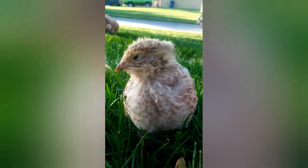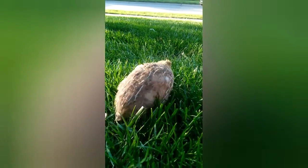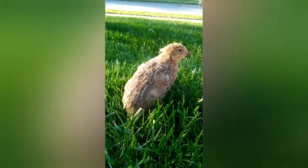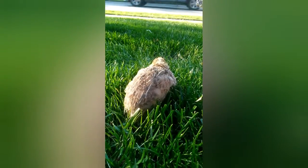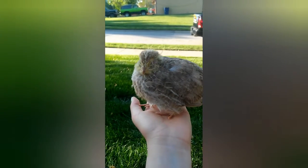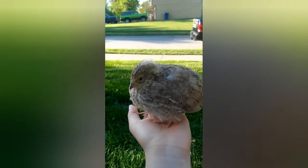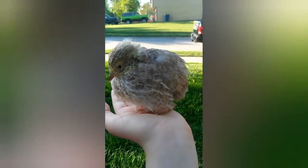So I put tape on her feet and waited overnight. The next morning I went into her brooder box and took off the tape — one foot was perfectly fine, like she never even had anything wrong with it. But overnight she managed to get part of the tape off her other foot, which caused that foot to go back to being bent.